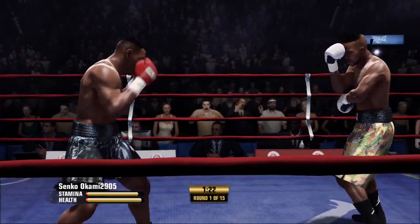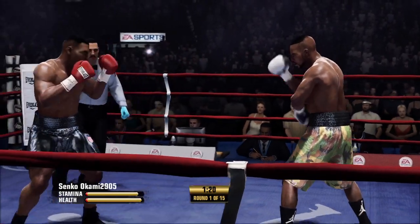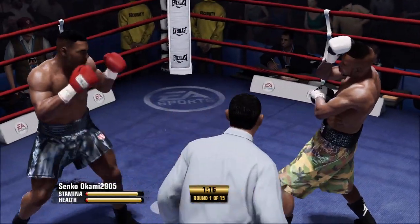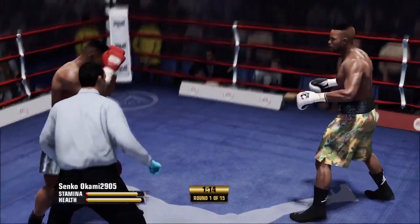Uppercut. Protecting his head well with his guard.